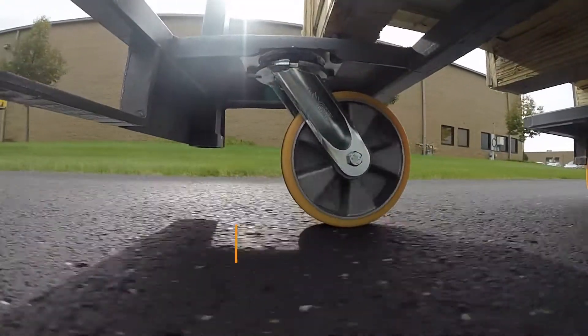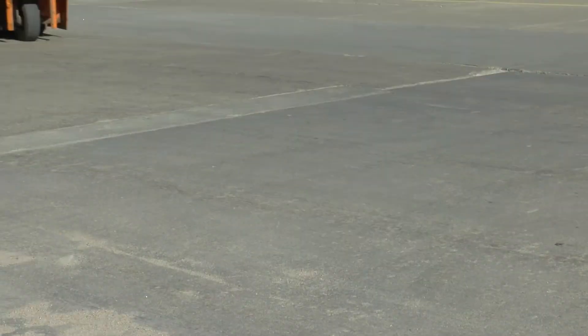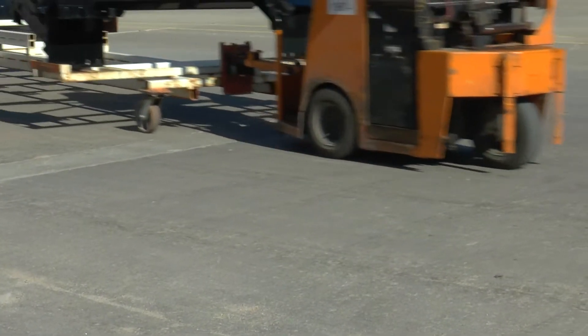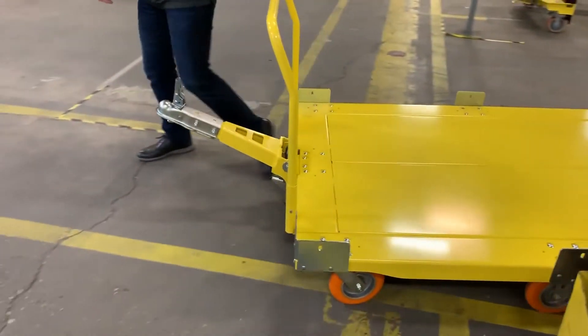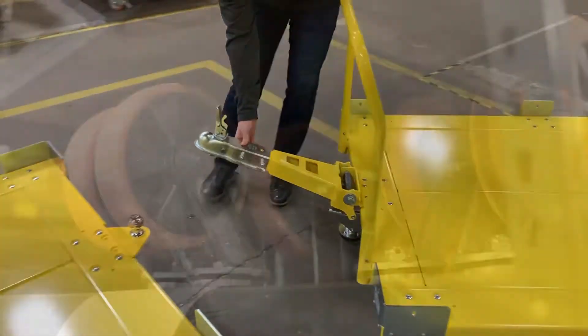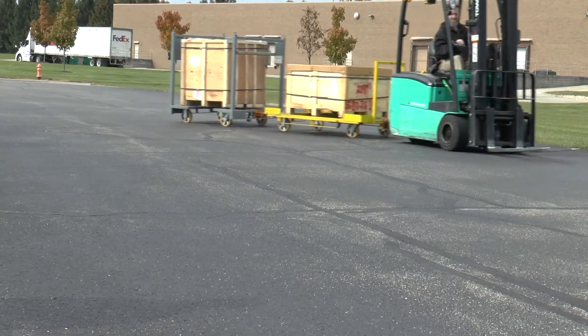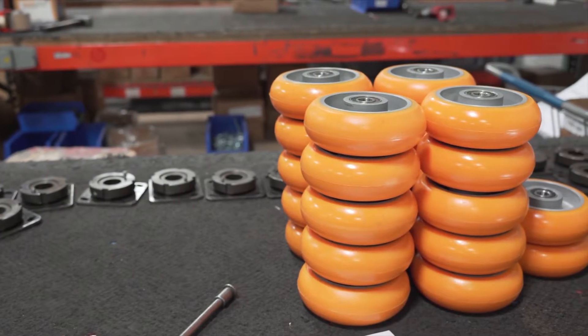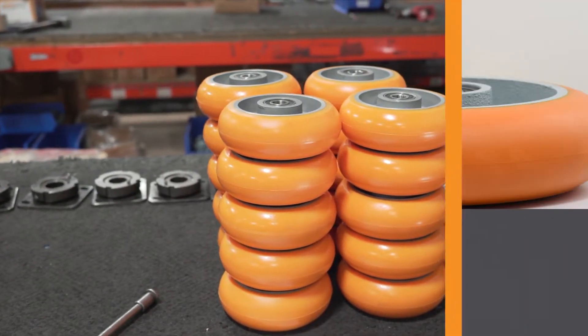Speed and duty cycle: duty cycle is an important factor when it comes to speed. As your casters move, they generate heat. In tow lines, you need to rest your carts before you go to the next task — this is the duty cycle. Different caster technologies and materials will help you to be able to move more continuously over the day. You should consider this factor when selecting your casters, or you may find yourself resting your carts too often.